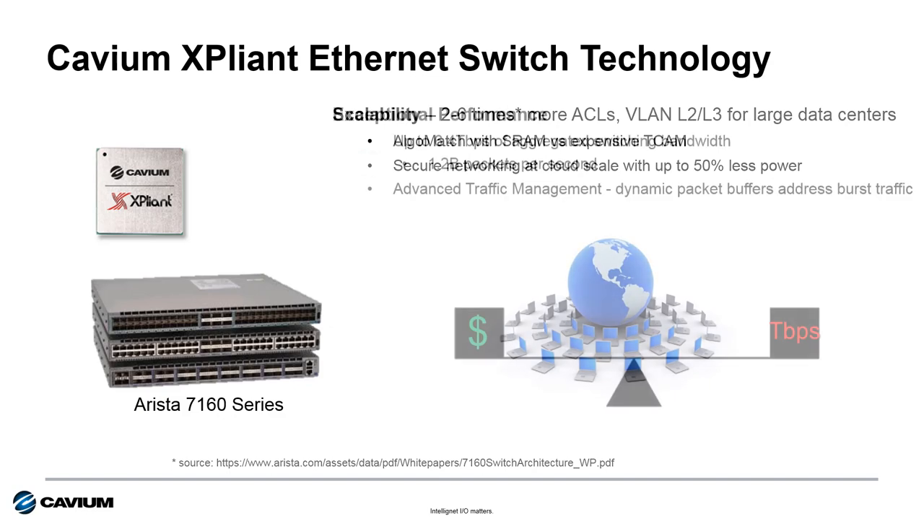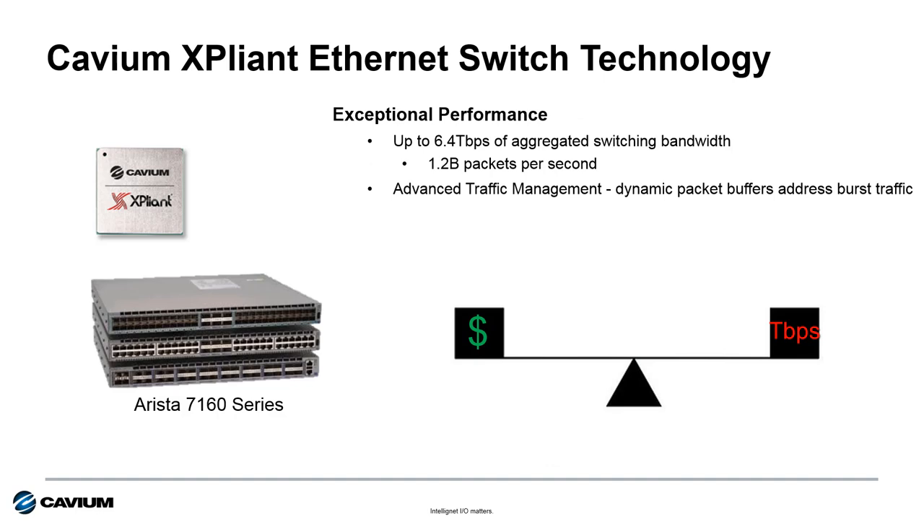Expliant also allows Arista to deliver exceptional performance — up to 6.4 terabits per second aggregated switch bandwidth, delivering up to 1.2 billion packets per second, with a list price under $30,000. And with Expliant's 24 megabyte shared packet buffer, packet loss related to bursty traffic is all but eliminated.